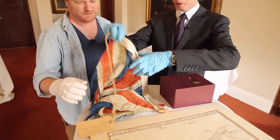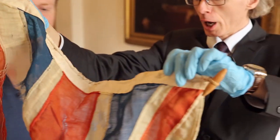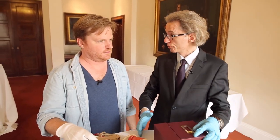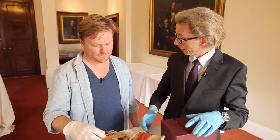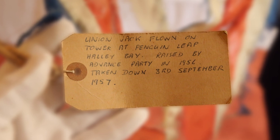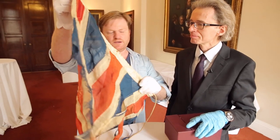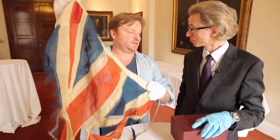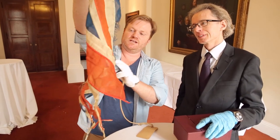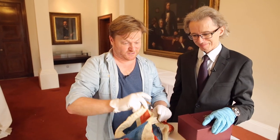So this is a flag from Halley Bay in Antarctica. The Royal Society had a base in Antarctica from 1956 for International Geophysical Year — it went out there to study the region, and in 1956, as you can see from the label, it raised this flag. They were down in Antarctica and raised this flag for about a year in the harsh winds. We can see it's really gone to town here — this is what they came back with. That tells a story all of its own.